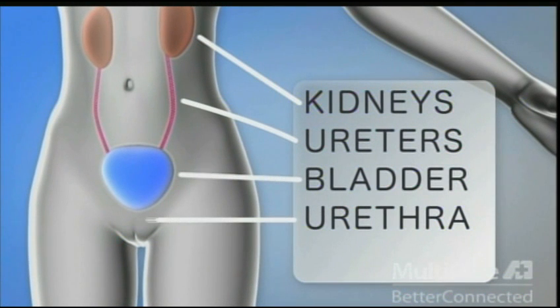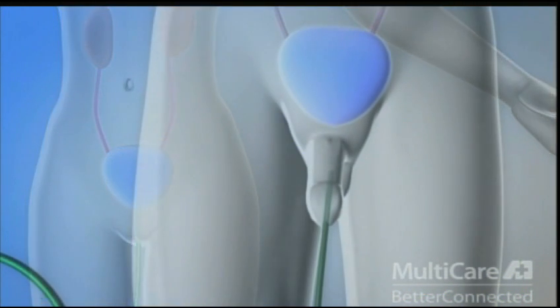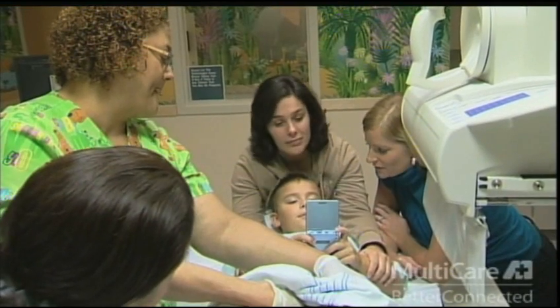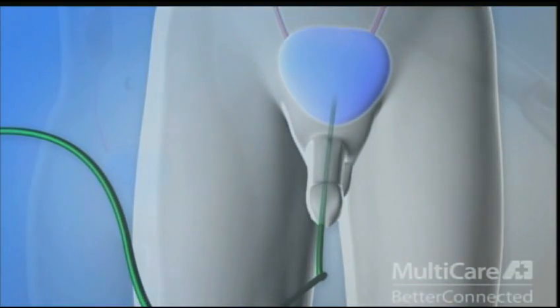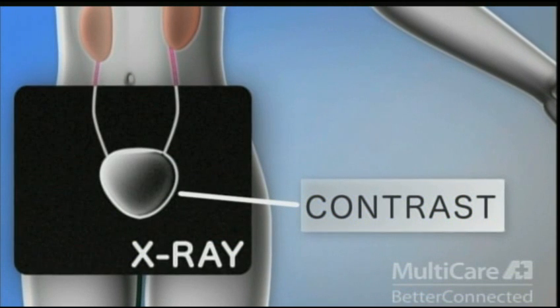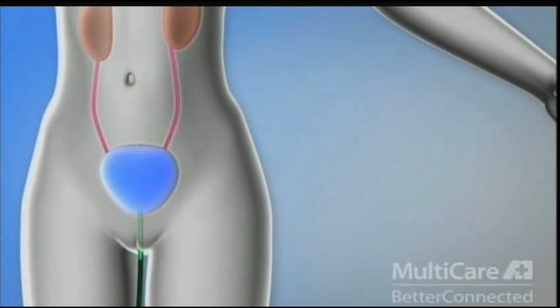To perform a VCUG, a small catheter is placed inside your child's bladder. Some find that this part of the procedure is not very pleasant, but we minimize the discomfort as much as possible by respecting the child's privacy and using a numbing gel. Once the catheter is in place, your child's bladder is filled with a clear liquid called contrast, which appears under x-ray and allows us to view the flow of liquid in the bladder. After a series of x-rays are taken, your child is asked to pee and the catheter is removed while they urinate.